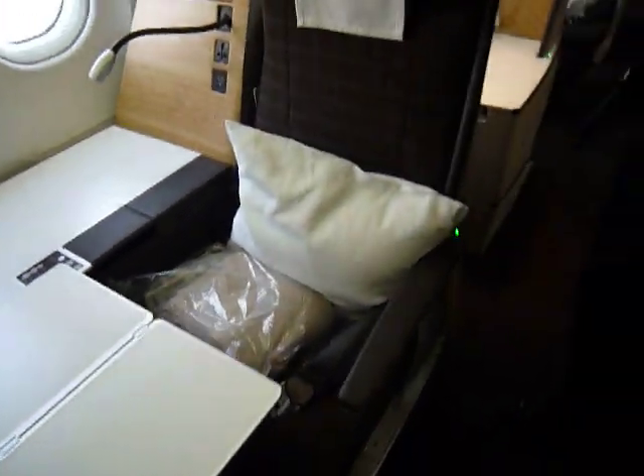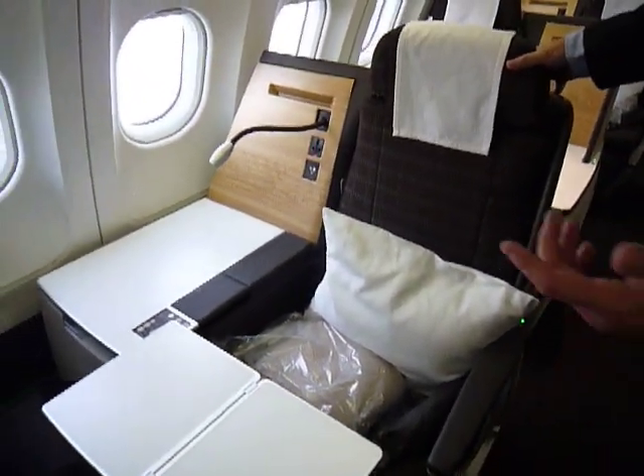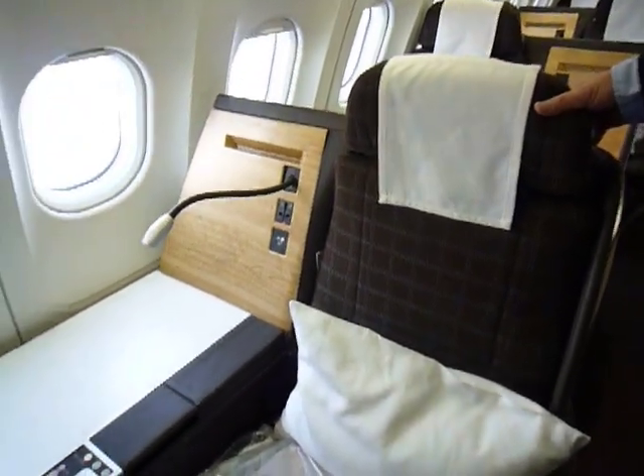Any other fun features? It's got the USB ports in there so you can charge your iPod. It's got the 110 voltage, which is for laptops. And the noise-canceling headphones right there — absolutely.